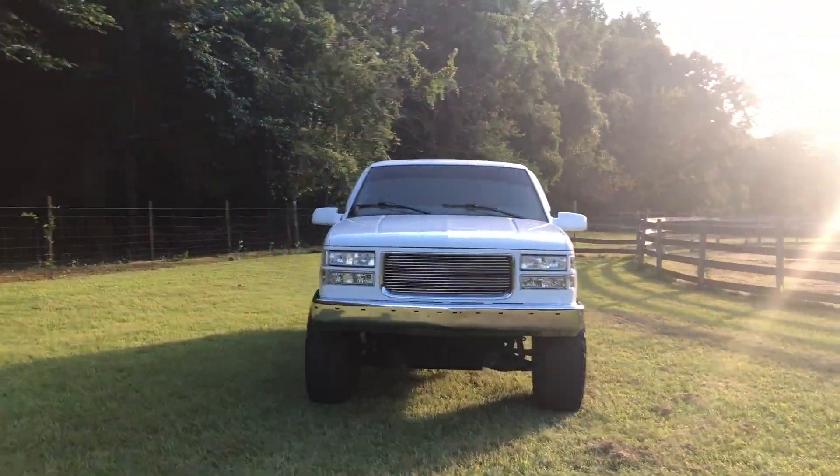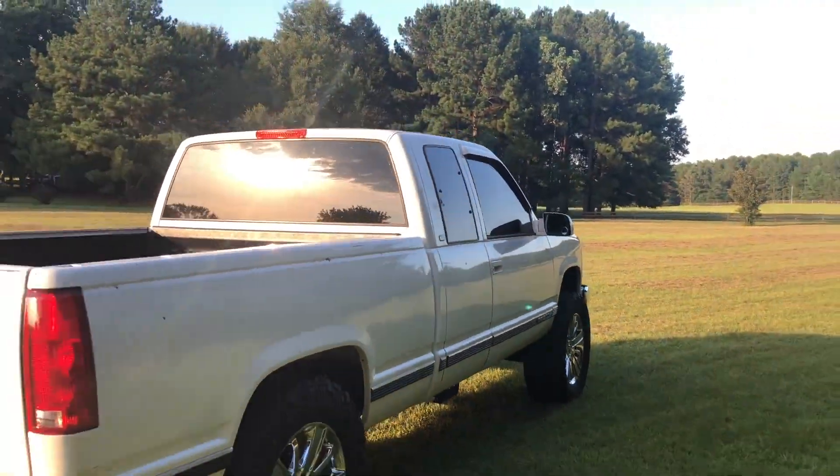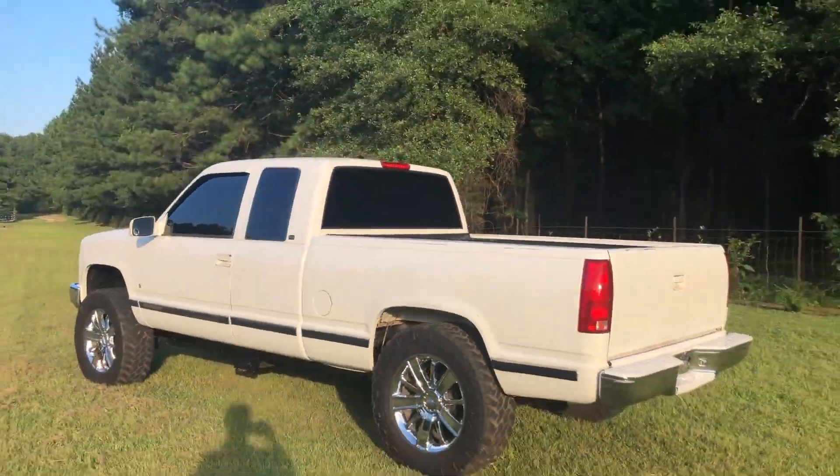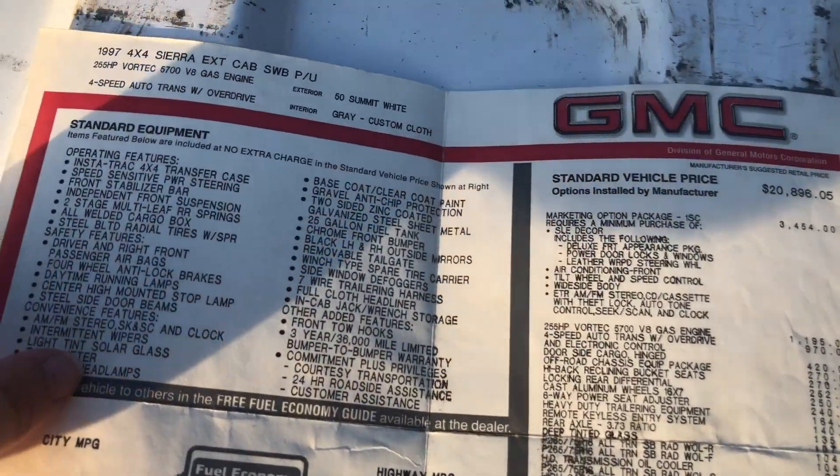What's going on guys? You can probably tell by the title and you're probably a little confused, but this right here I believe is the coolest part about this truck. I actually washed it yesterday and it cleaned up really good, so I'm going to flip the camera around and show you the truck right now, and then we'll get into what this whole video is about.